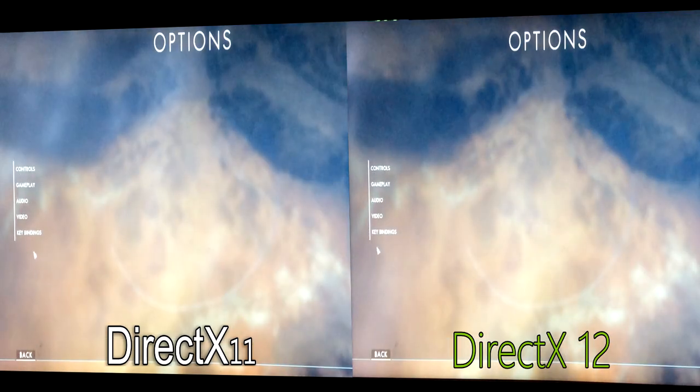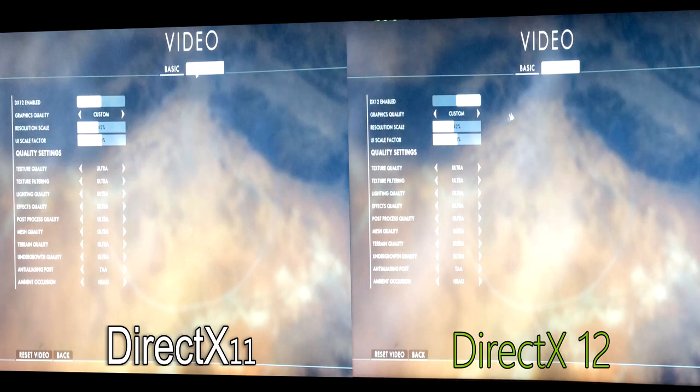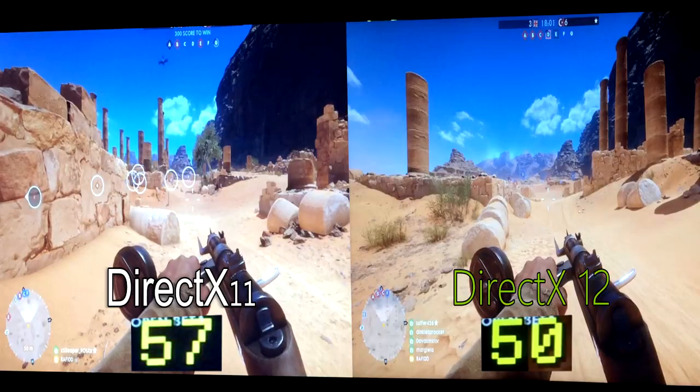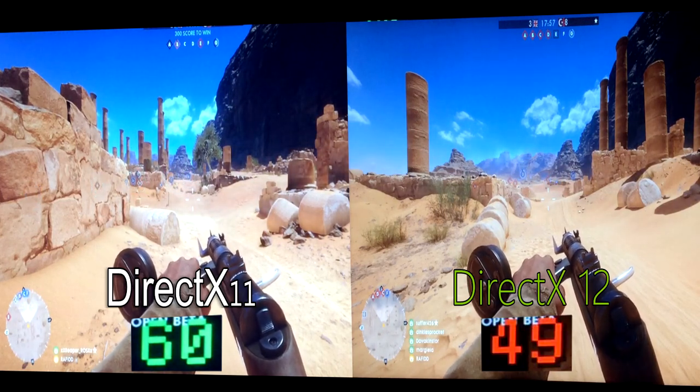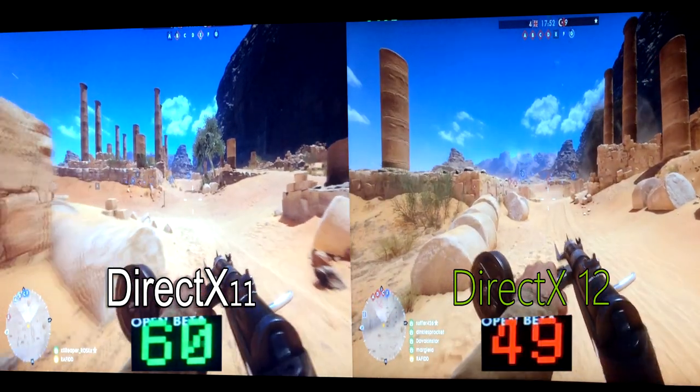What's up people, Rafi here back with another video. In this video I'm going to quickly show you guys how DX11 performs against DX12 in Battlefield 1 open beta. This video is really short because it's hard for me to replicate each scenario in DX11 and DX12, so I tried my best to replicate the same thing in both comparisons.